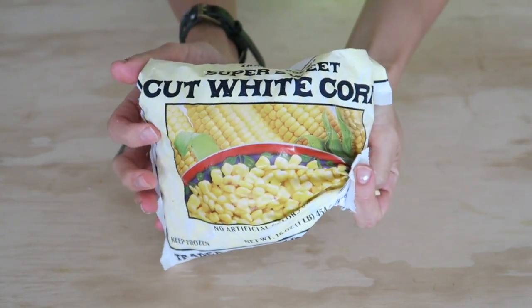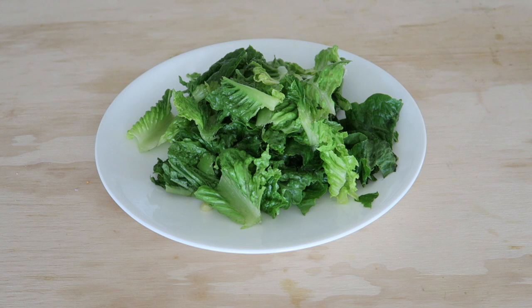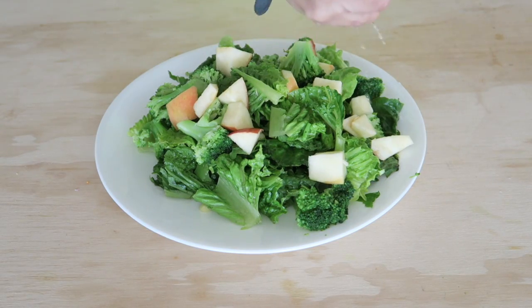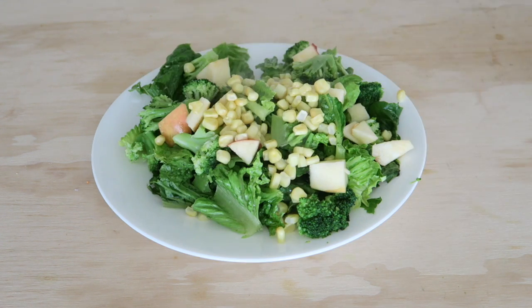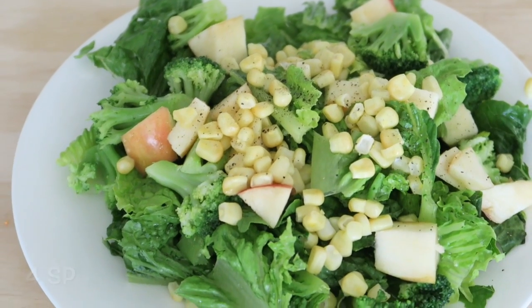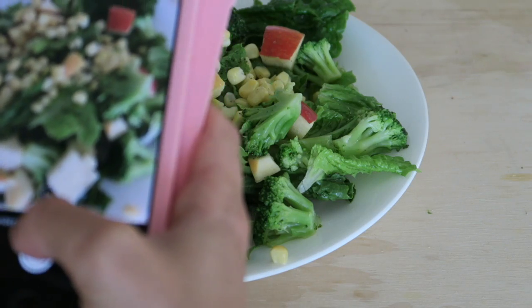For dinner, I got some romaine, some white corn, and an apple, and I just created a salad with that. It was really filling and delicious. I definitely recommend you guys try this out. That was my dinner for today — I had a lot of broccoli today.